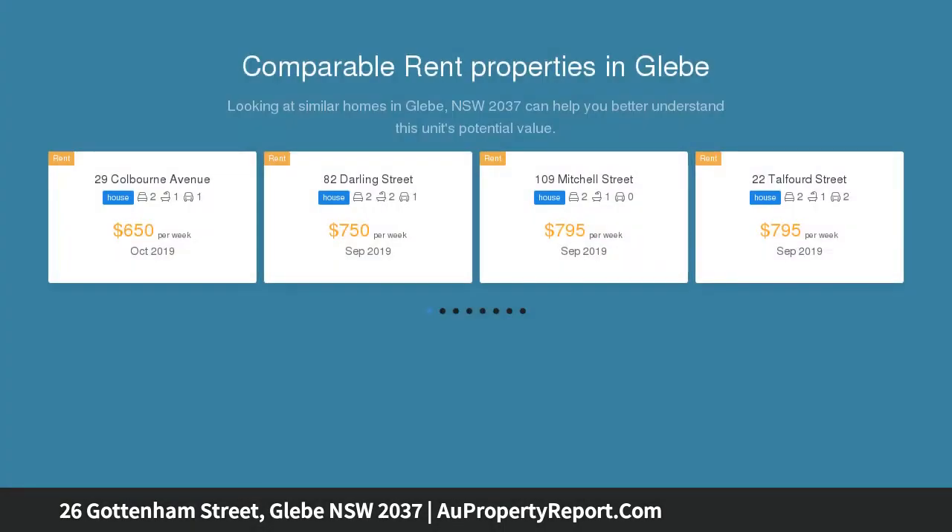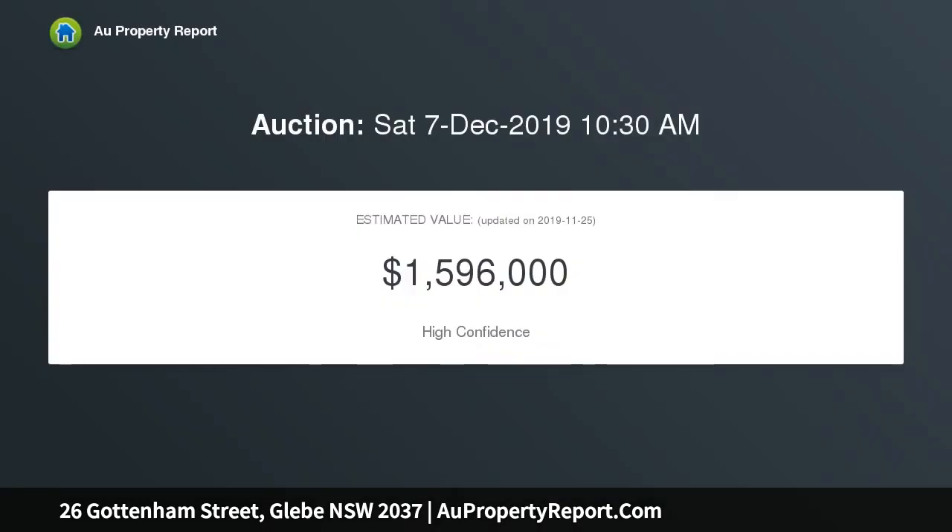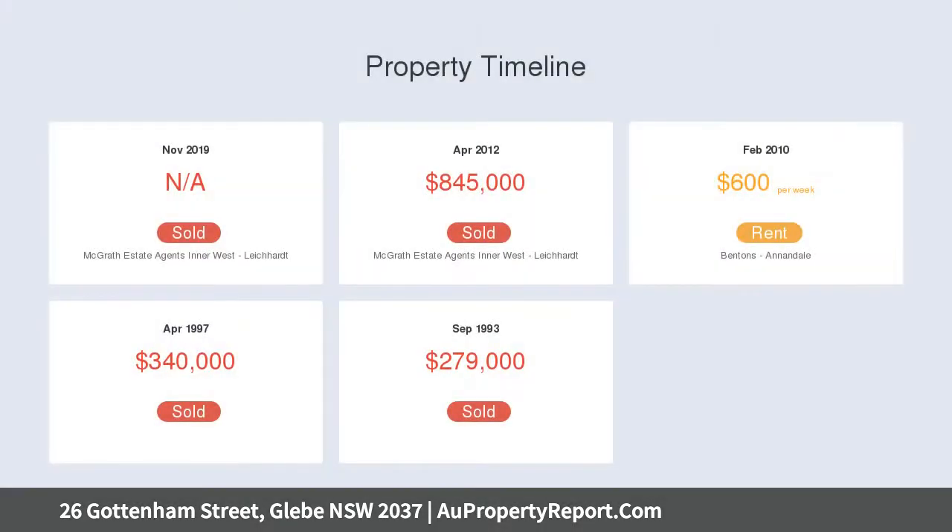It is less than 300 meters from Glebe light rail, with village cafes and shops just a stone's throw away. The well-proportioned layout features separate living and dining areas, and a low-maintenance courtyard offering ample room to dine al fresco.